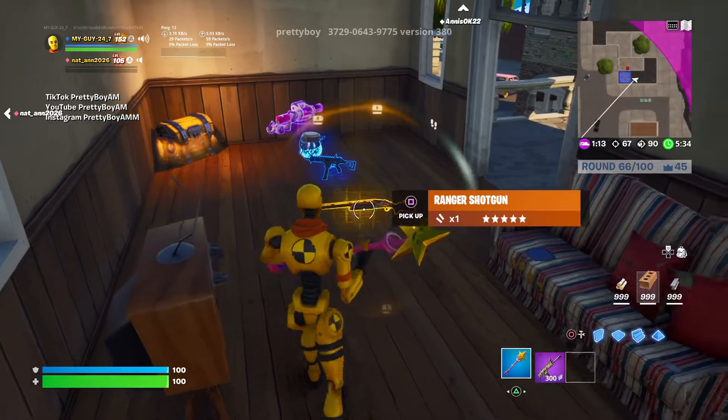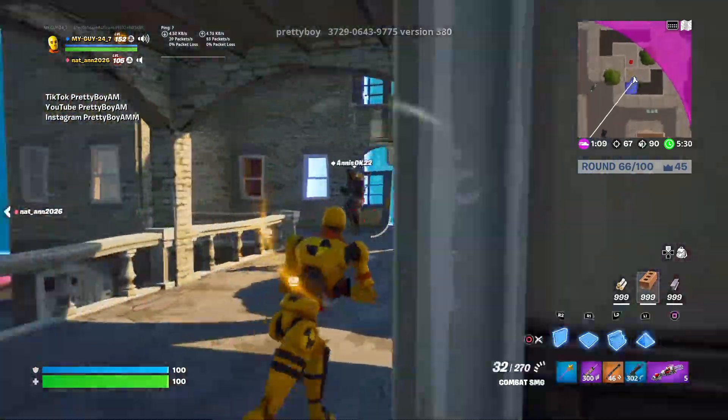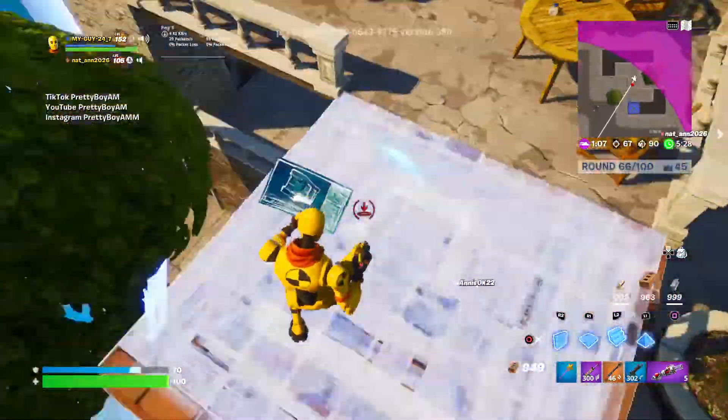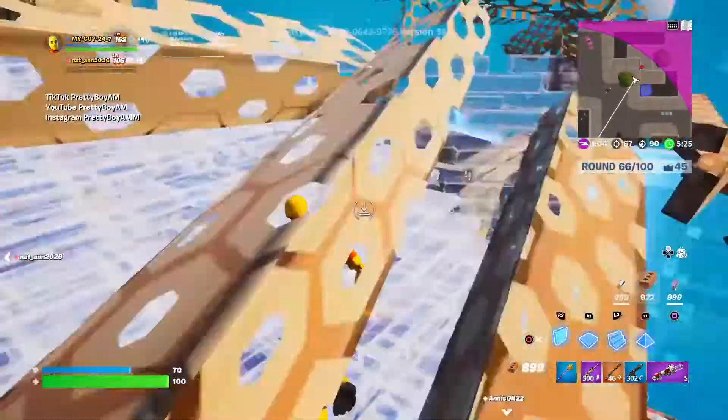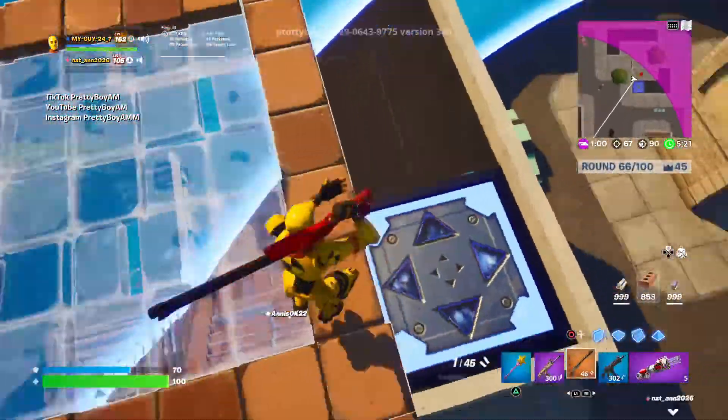Today, we are back with another video and the Ranger shotgun is officially in creative. How exciting is that? I don't have to believe in this. This shotgun is pretty OP.